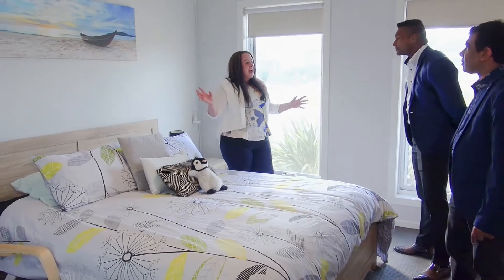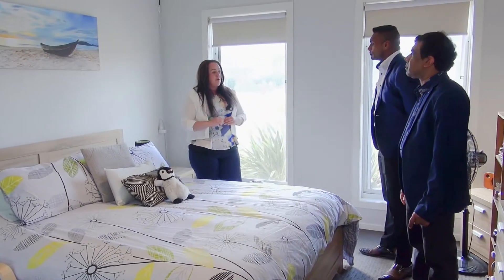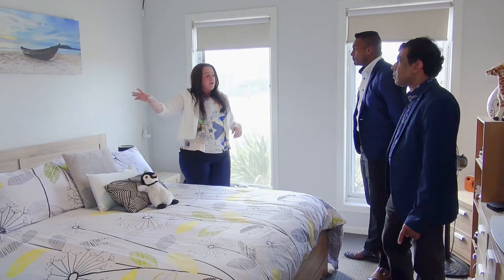Gentlemen, welcome to the main bedroom of the house. As you would have noticed when you entered, there are high ceilings all throughout the whole property. This room here is exceptionally big — it's got a built-in robe and an ensuite.